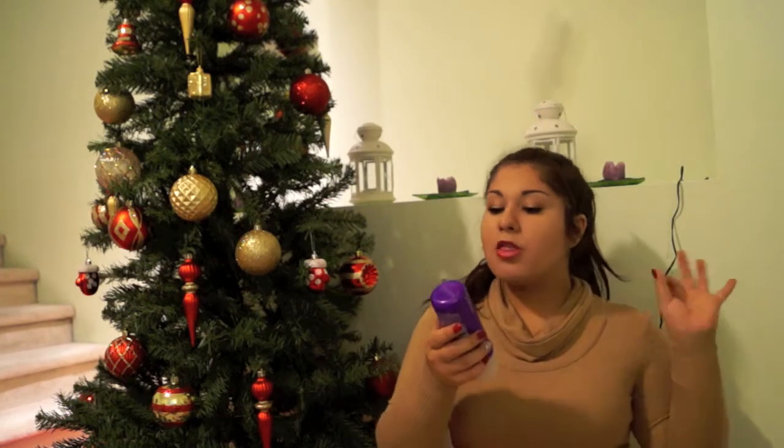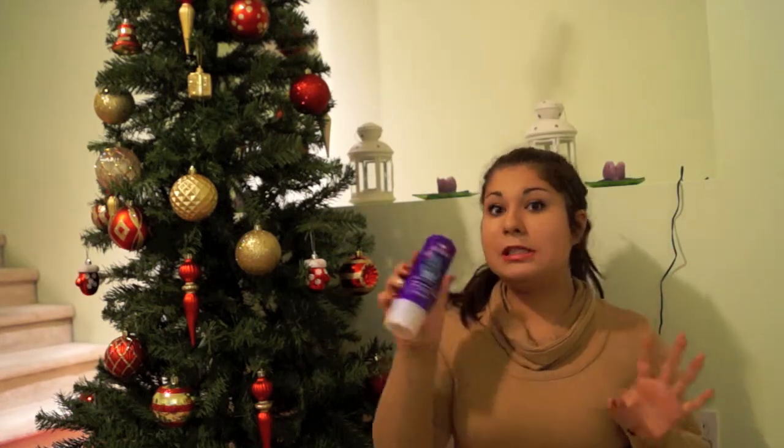Last but not least is the Aussie 3 Minute Miracle Deep Treatment. You squeeze it out and it smells so good. Leave it for three minutes. It does make your hair really soft, but the downside is it also makes your hair pretty greasy if you get near the roots. But I really did enjoy this product.